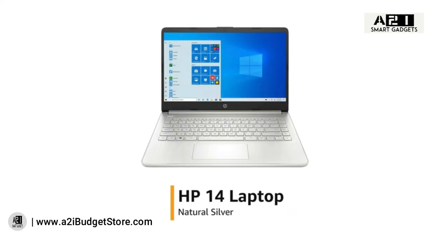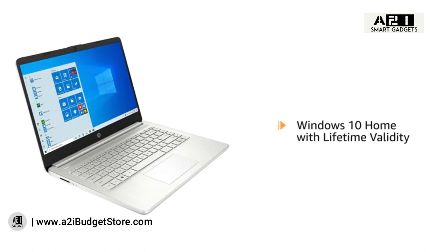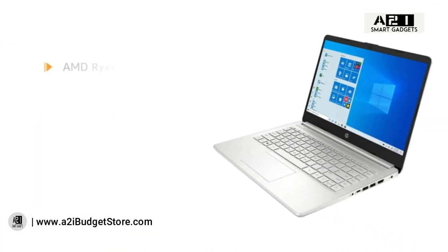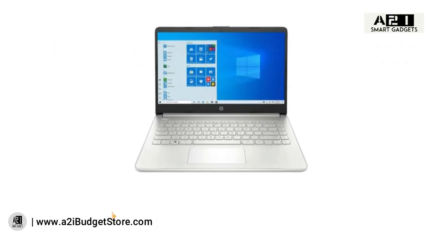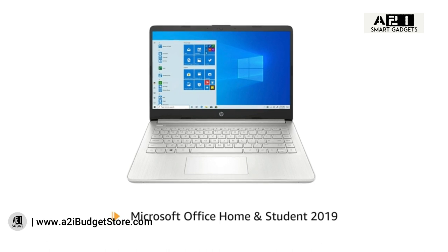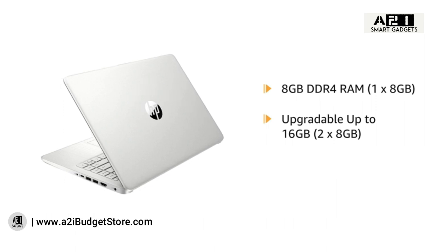The HP 14 laptop in natural silver color weighs just 1.46 kilograms, making it easily portable. It comes pre-installed with Windows 10 Home and is powered by the AMD Ryzen 5 5500U processor. It also includes pre-installed Microsoft Office Home and Student 2019. The laptop features 8GB DDR4 RAM, upgradeable up to 16GB.